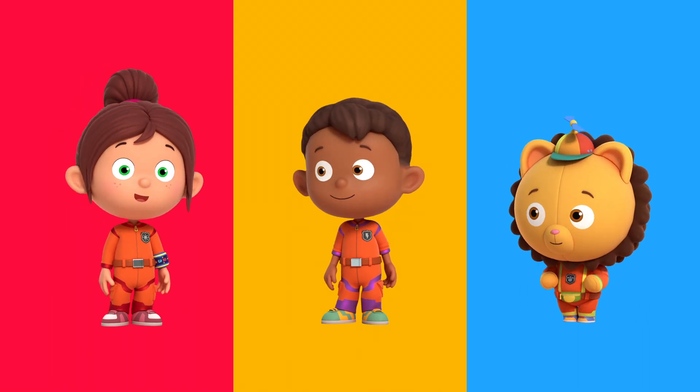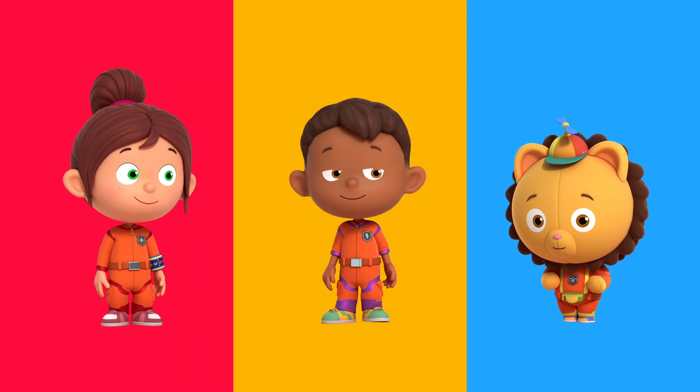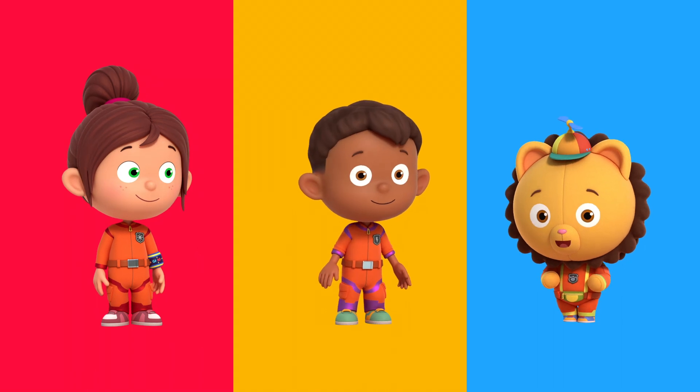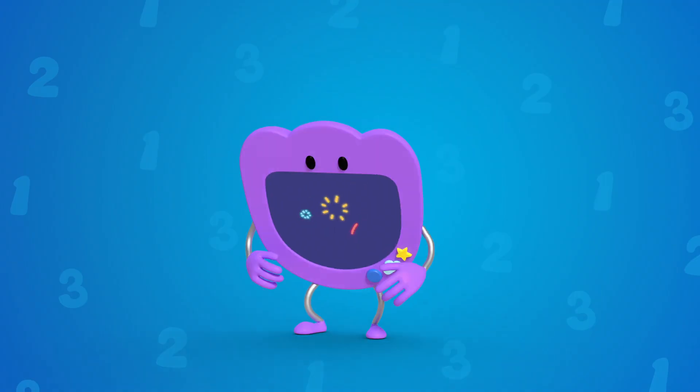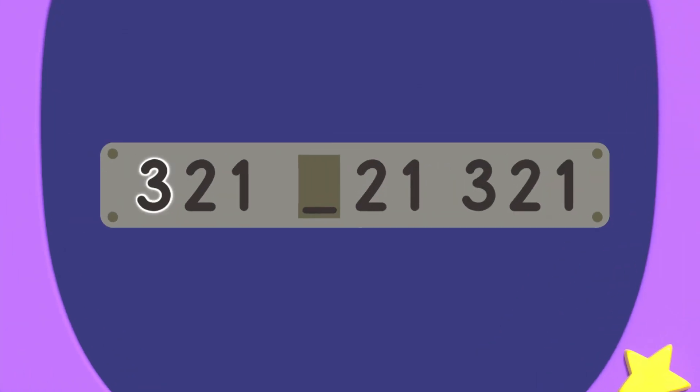I think we need to use a number pattern to solve this. A number pattern means numbers that repeat themselves in the same order. Numeral can show us. Numeral zero: three, two, one. The missing number — two, one, three, two, one. There's a number pattern!